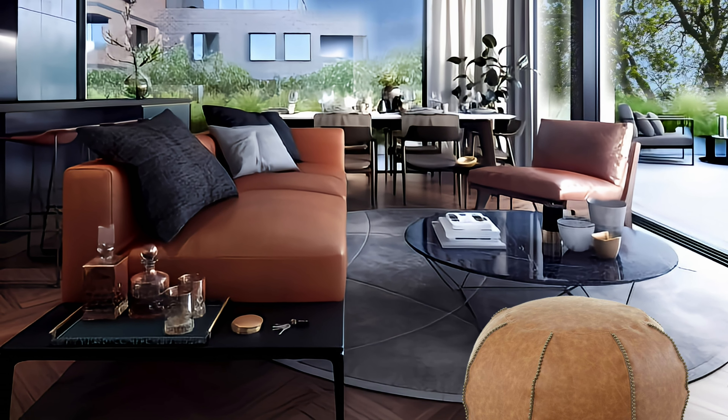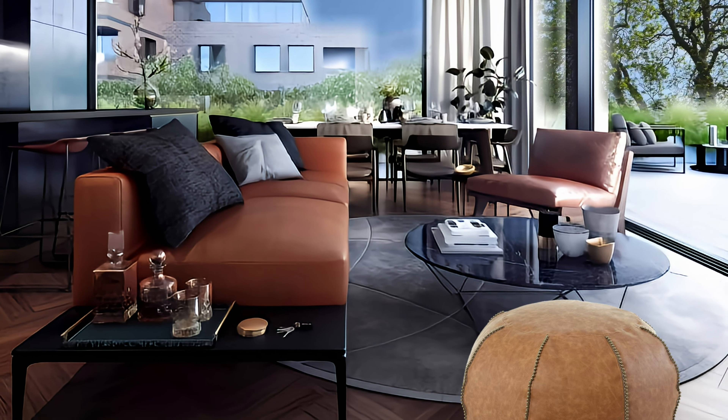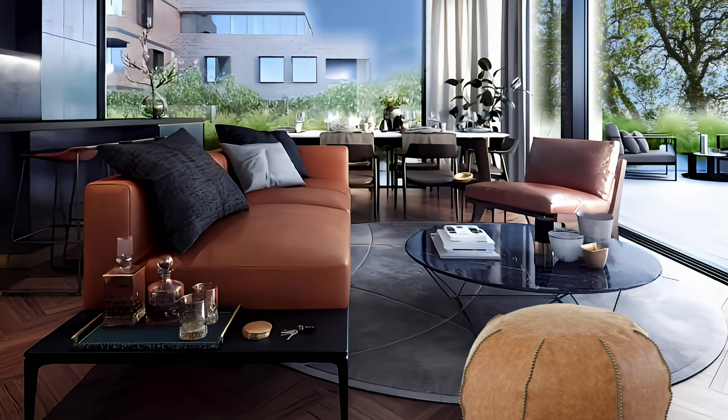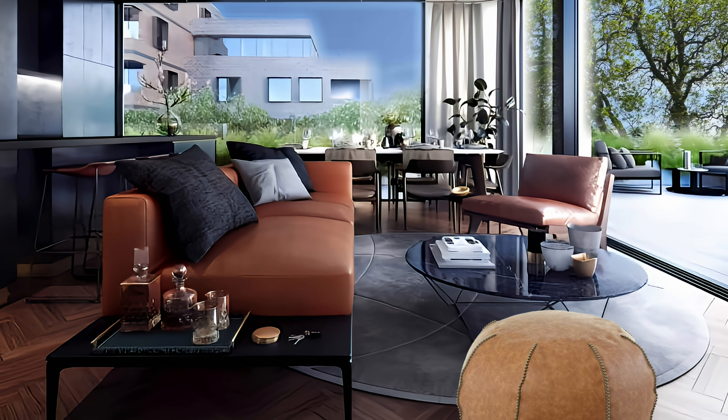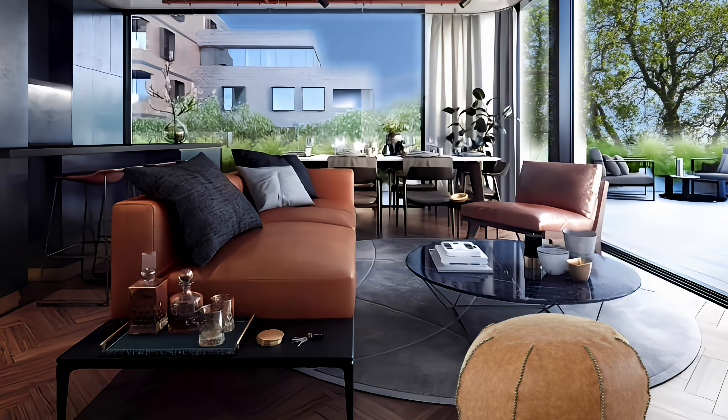Come inside this modern open space with a small living room and get inspiration on how to use earth tones in combination with no dark colors.